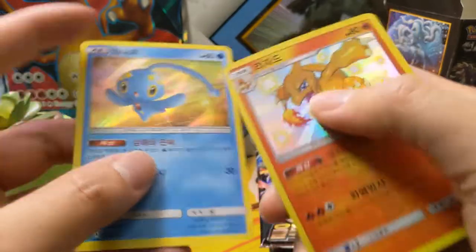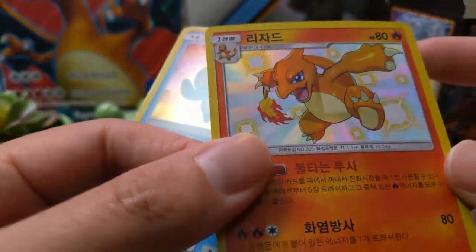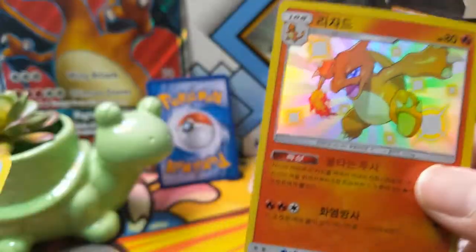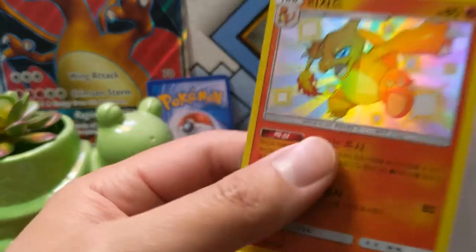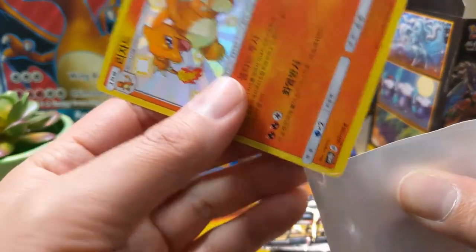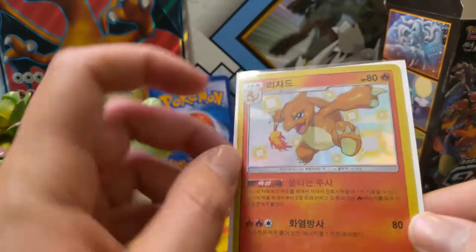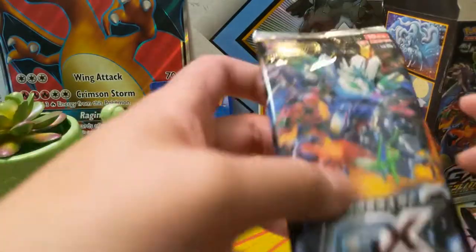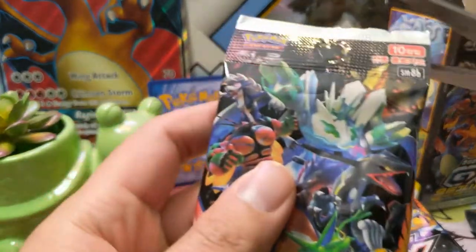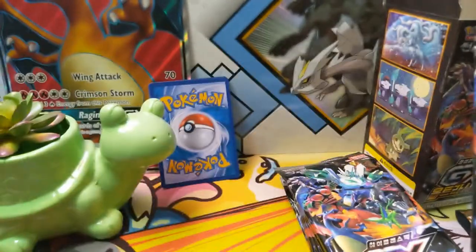Oh, Charmeleon — very nice! There's like a weird shadow on it, not sure if that's a printing error, but very happy with the Charmeleon. We did pull a Charizard at one point — the shiny one — and it was absolutely amazing. This Charmeleon, other than the sparkles, doesn't look too much different, but that Charizard was absolutely amazing.